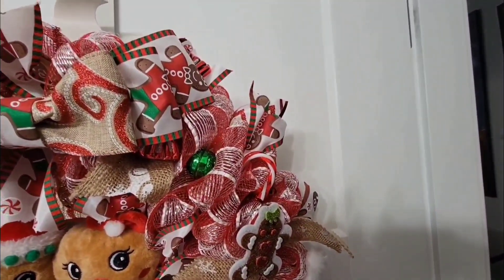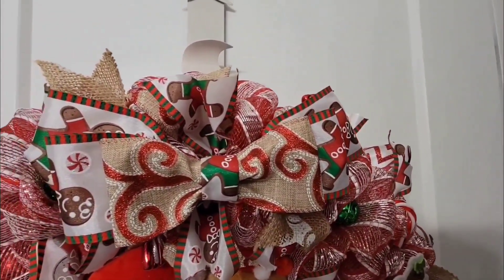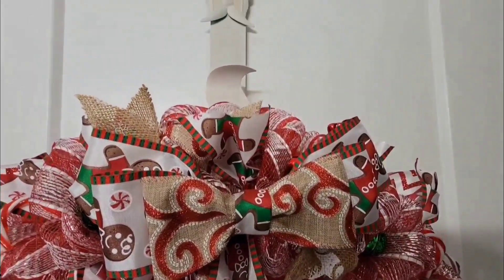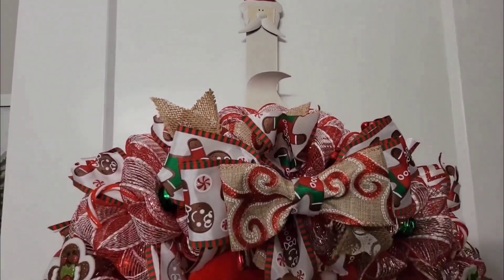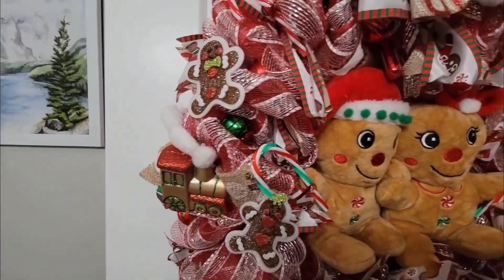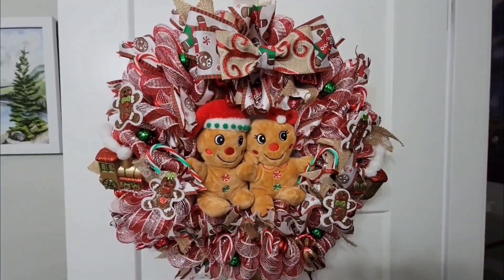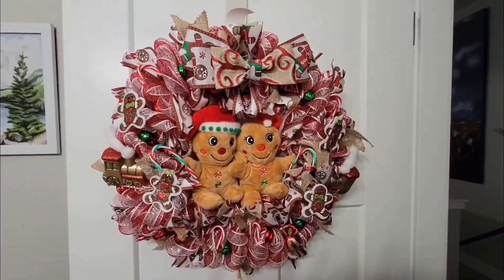I actually thought I might be able to sell these, but I've put them on Marketplace and nobody seems to be interested. I guess people would rather make them themselves, but a lot of work goes into it. There's my bow, and up there is my Santa over-the-door hook. I think maybe I'm blowing my own horn, but I thought I did a really good job of it. There's the other choo-choo train over on that side — the old-fashioned train with the smoke coming out of the smokestacks.